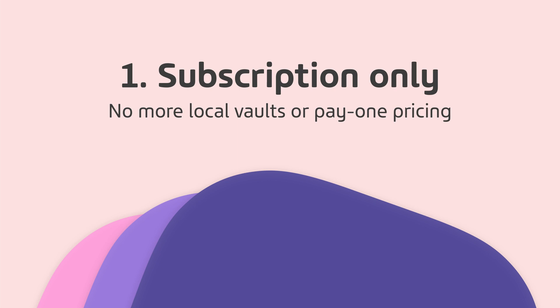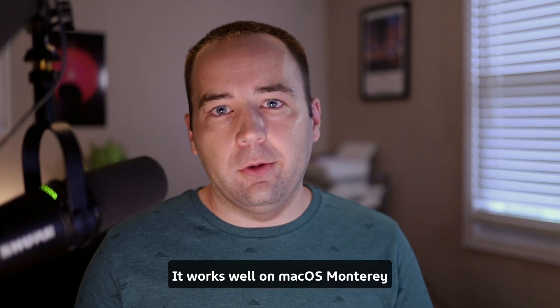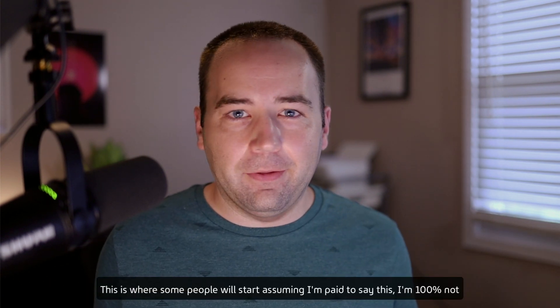Thing number one: this is now a subscription-only app. For the first couple years of 1Password, it was a buy-once-and-use-forever model. Then it became an option where you could either do that or pay five bucks a month for access on all your devices. That's what I've been using since day one. Now with 1Password 8, they're only going with the subscription model. If you have the pay-once version of 1Password 7 or earlier, you can keep using it, but you won't get the new 1Password 8 updates. If you're on the subscription like I am, you'll just get the new app automatically.